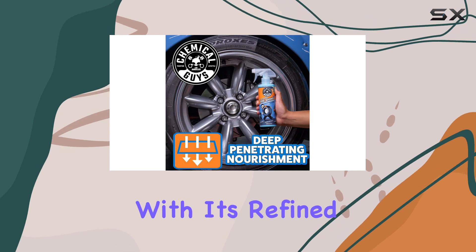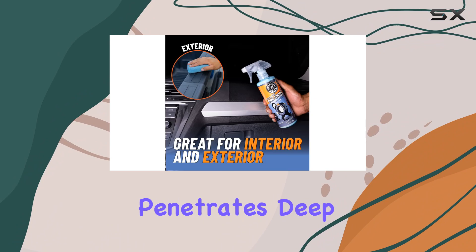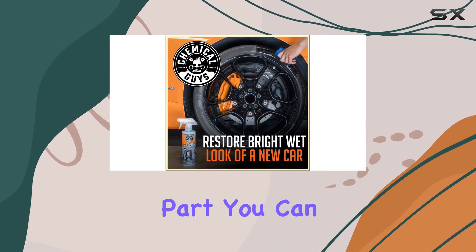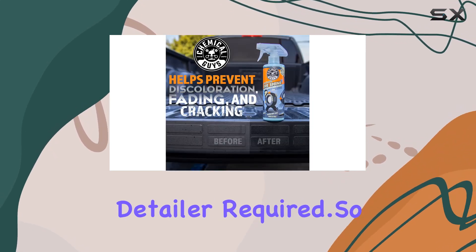In terms of results, Tire Kicker delivers. With its refined gloss enhancers and plastic nourishers, it penetrates deep into the rubber to restore that bright, wet shine we all love. And the best part? You can achieve these results all on your own — no professional detailer required.